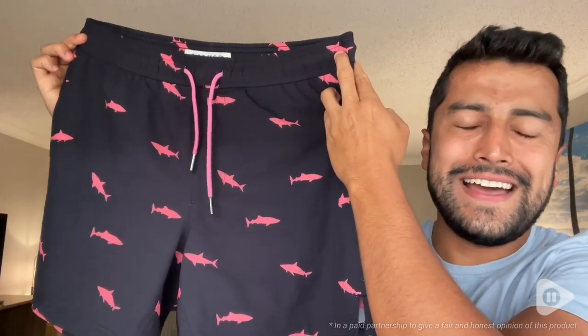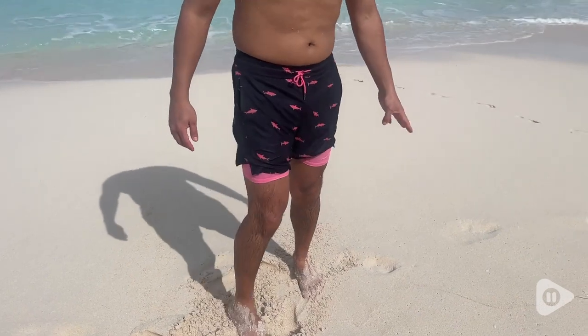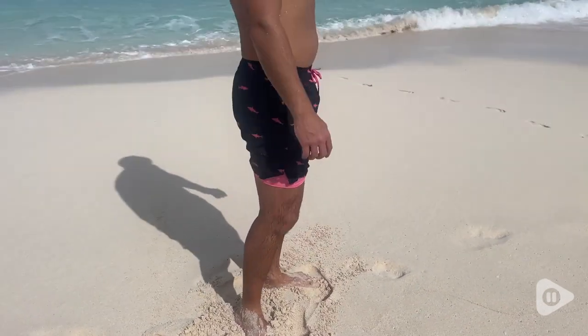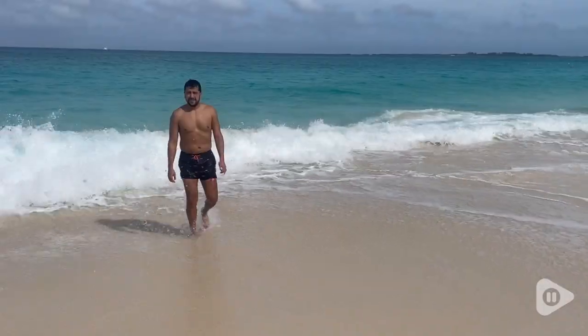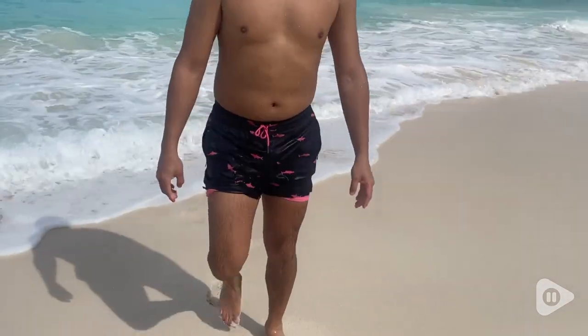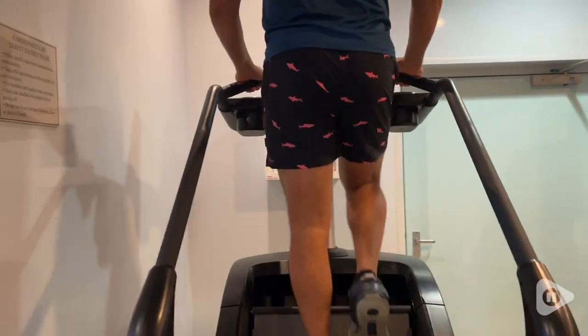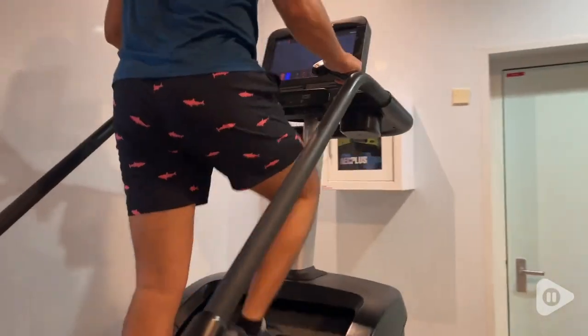Hey guys, I'm Mateo with WTI and these shorts by Mamjik are my new favorite for any vacation trip. First of all, I like that I'm able to use them not just as swimming shorts, but because they have a compression liner, the shorts are so comfortable to wear for working out, hiking, or playing basketball.